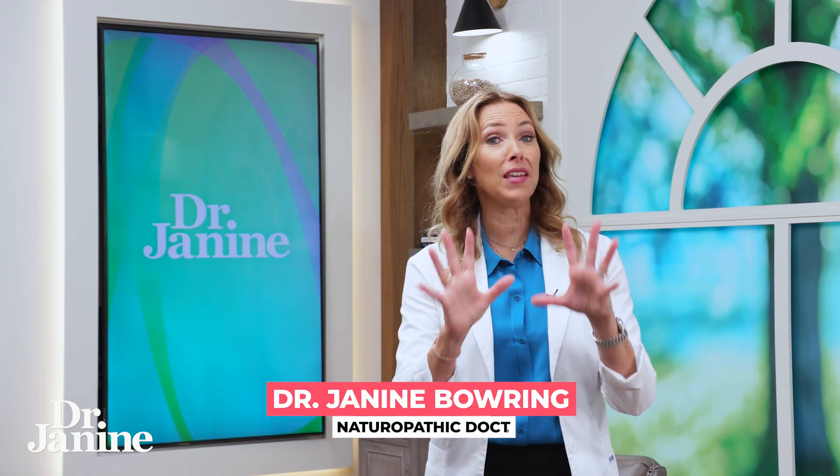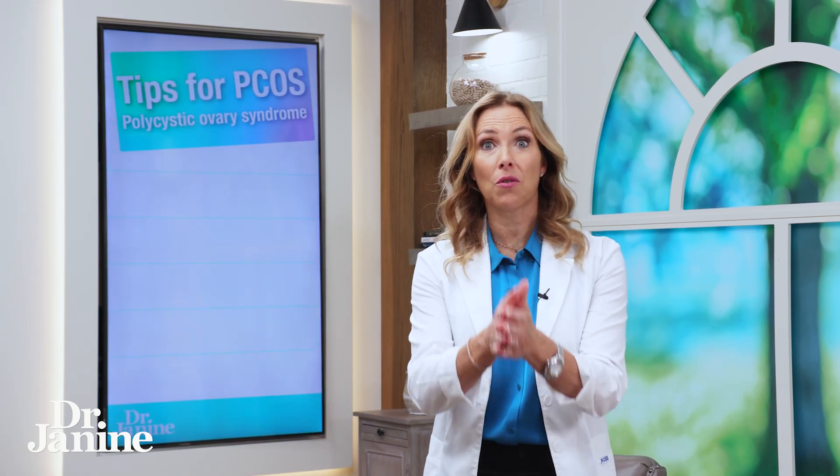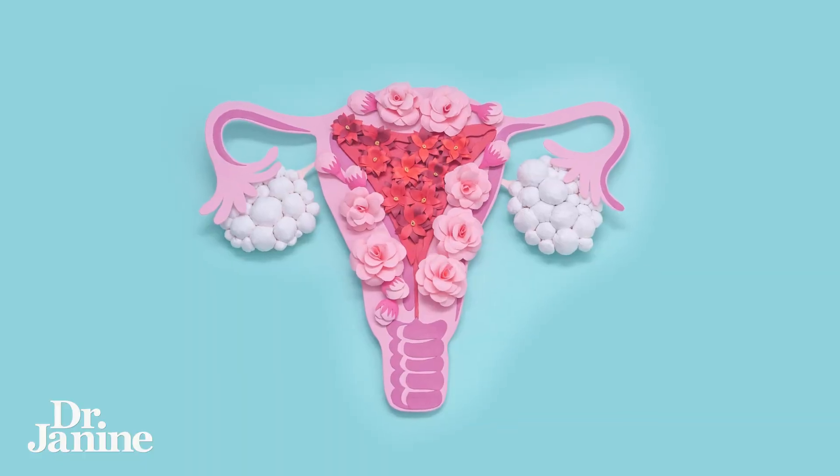Here are my three tips for PCOS. And of course, if you are suffering with polycystic ovaries and you've got pain, this is for you.